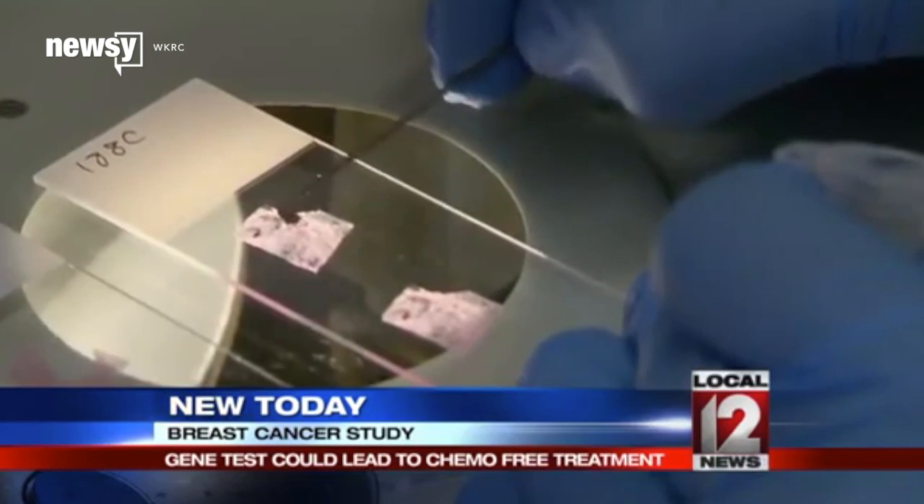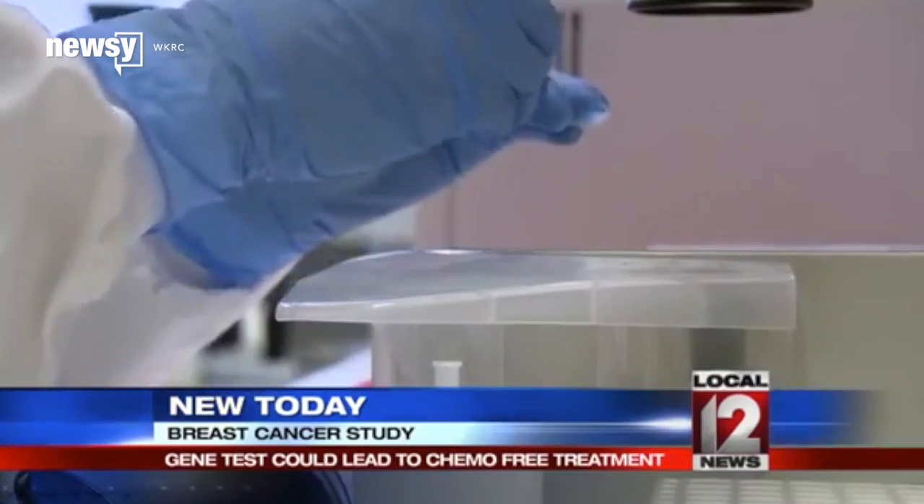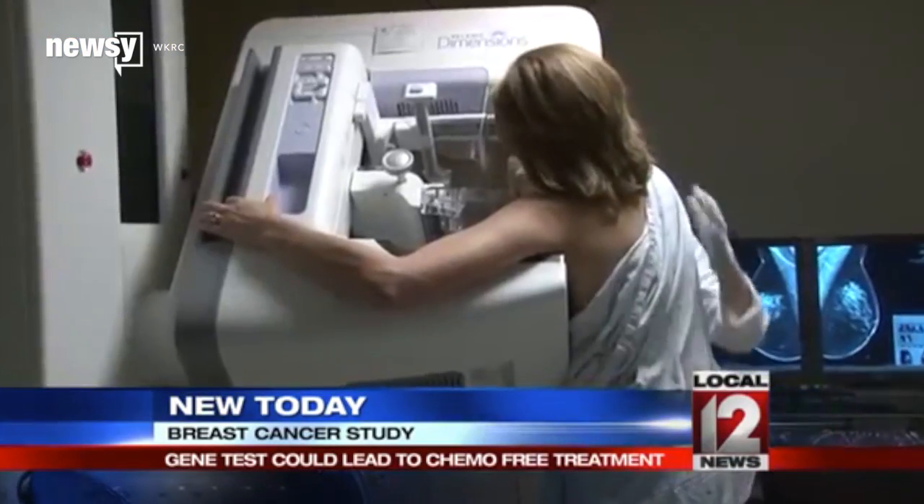The leader of the new study told the BBC that universities and pharmaceutical and biotech companies can now take that list and develop drugs that work for specific gene mutations.